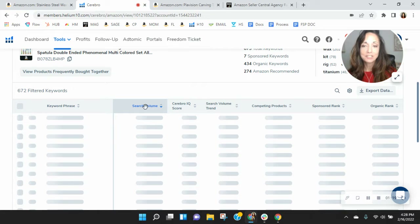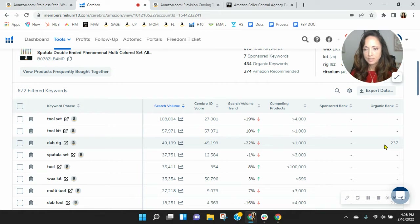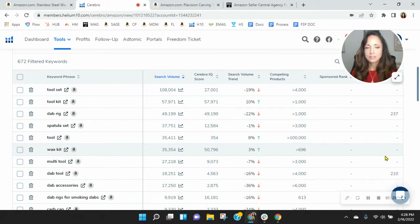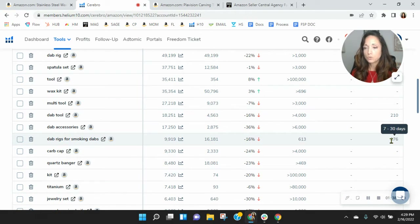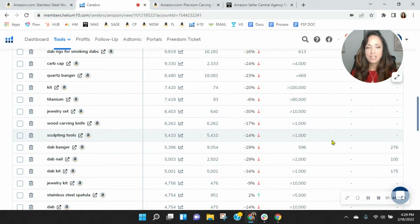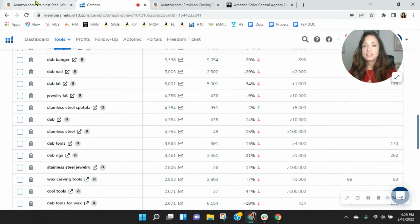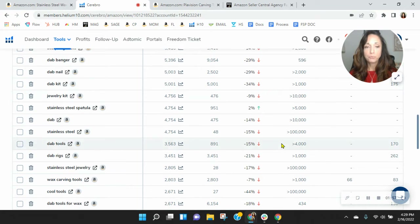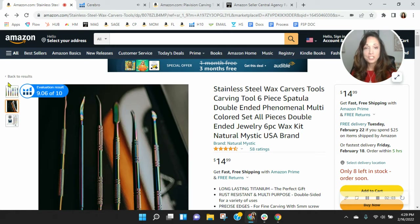Let's look at the most frequently used keywords in this category right now and see how you're indexing. So Dabrig — you've got to scroll to get to you. I'm surprised you're not on wax kit. Dab tool — you've got to scroll. Dab accessories — you're not there. Dab rig for smoking dabs — you've got to scroll quite a bit. Titanium jewelry set, sculpting tools — why aren't you there? You need to be there. You're not competing against a bunch of products — you need to be on sculpting tools. Dab banger — you're there, but you've got to scroll. There's definitely room for improvement. I would recommend that we get you higher up in the strike zone on some of these other keywords, driving more traffic to you, which equals more sales.